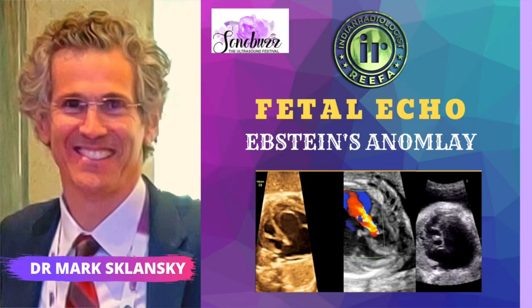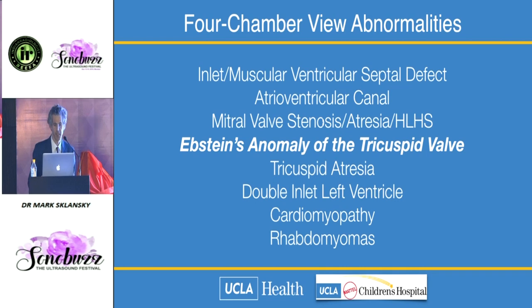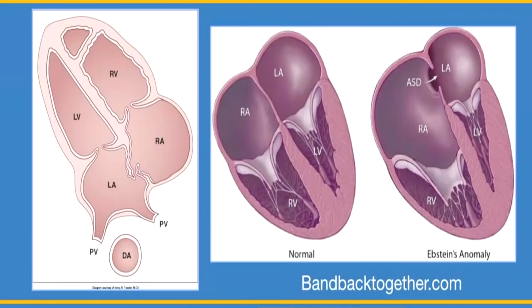Let's talk about Epstein's. Epstein's anomaly is not only about the tricuspid valve. Epstein's is an exaggeration of the normal — the tricuspid valve is more apically positioned than the mitral, and in Epstein's, this displacement is even further exaggerated.